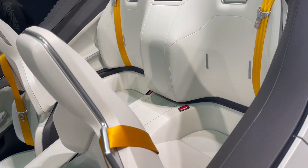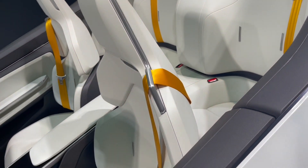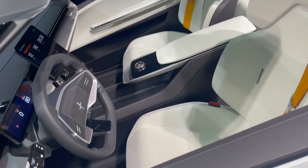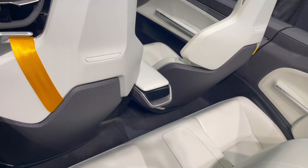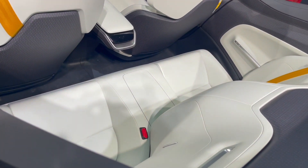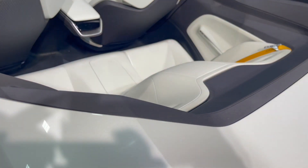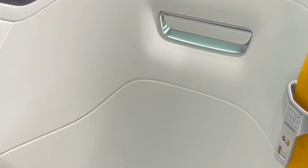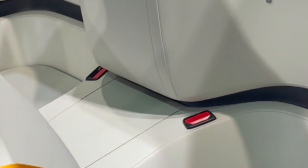Polestar O2 proves that a car interior based on single material components can pair style with sustainability. Conventionally, vehicle interiors consist of a wide variety of materials. At the end of the vehicle's life, these combinations are hard to separate, making it extremely difficult to recycle them back to their original quality, and using lots of energy in the process.